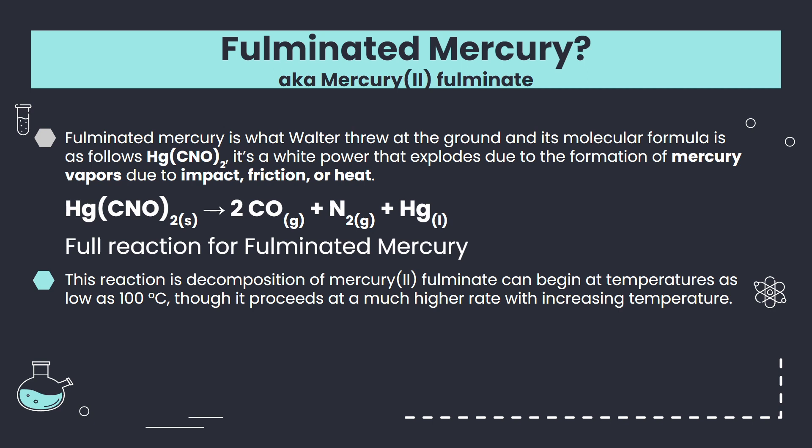Mercury-2-fulminate's chemical compound is Hg(CNO)2. It's a white powder that explodes due to the formation of mercury vapors, and it reacts due to impact, friction, or heat.